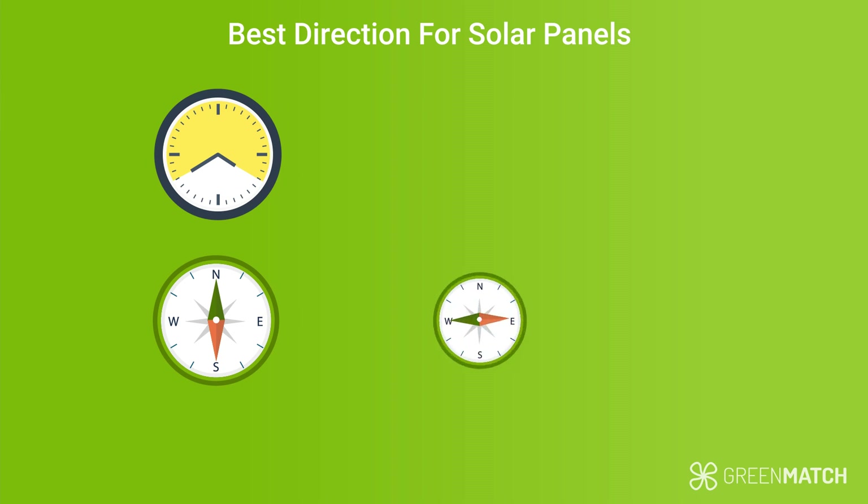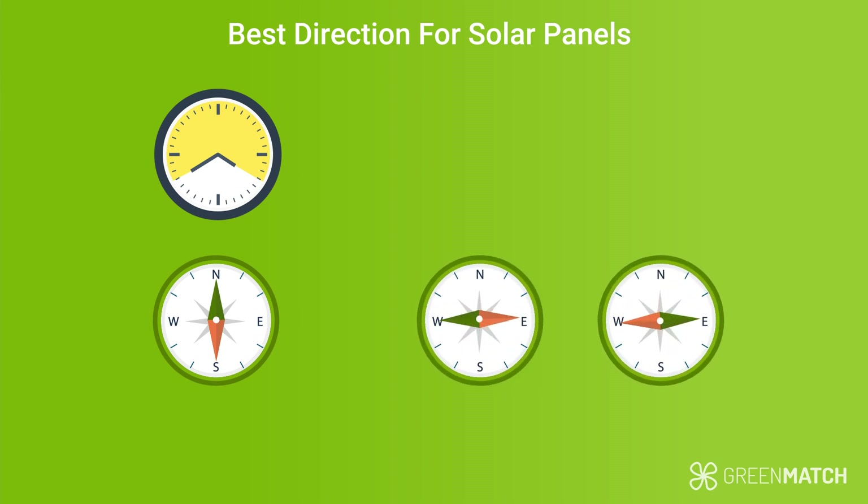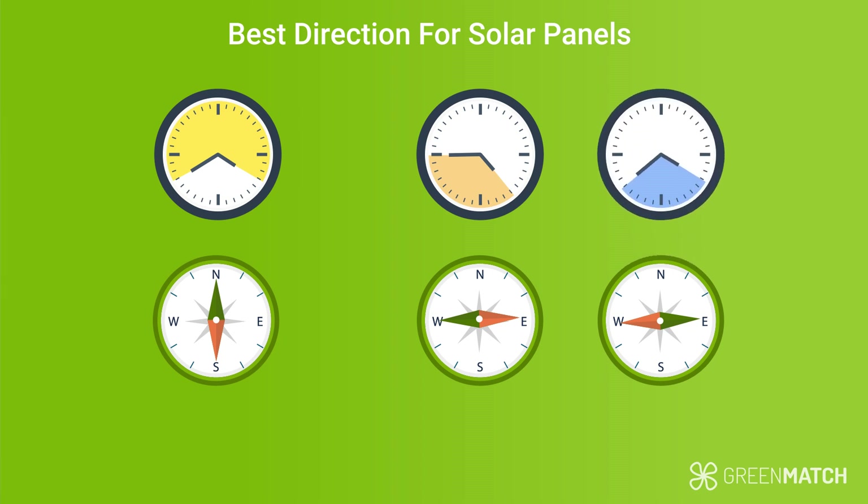But if you're never home at that time, you may be better off with east and west facing panels. This way, the panels will capture the early morning sun as well as the evening sun. Ultimately, this depends on your household schedule, so consider your routines and energy habits to make the best decision.